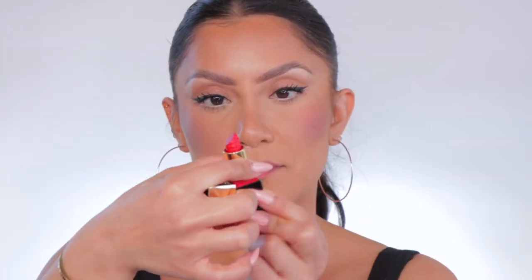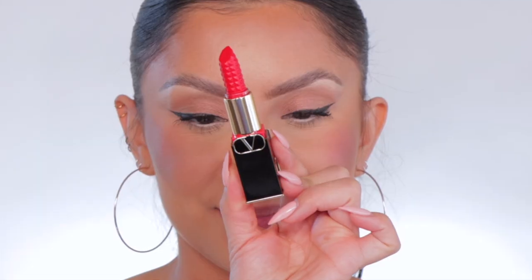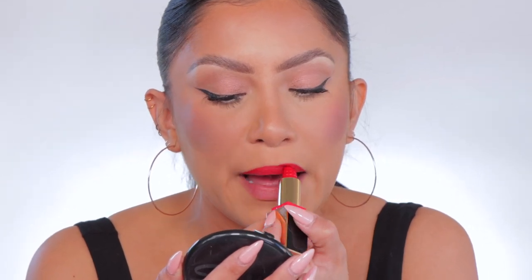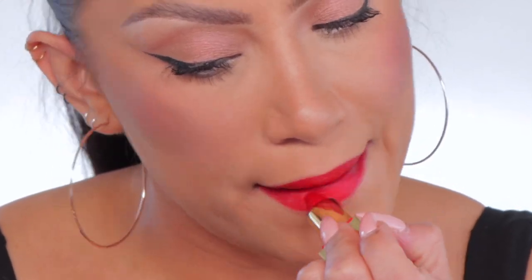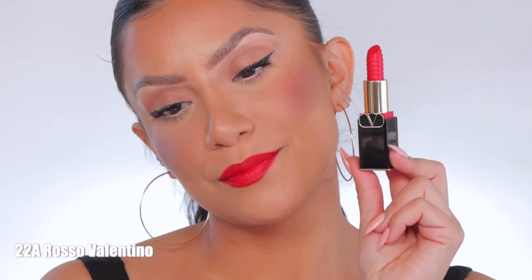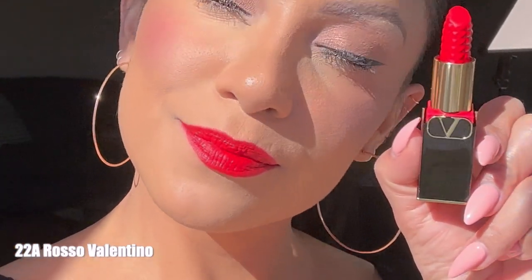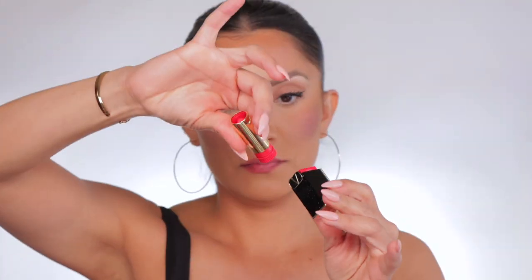Starting off with the first one, which is a matte lipstick. It's shade 22A. This is the shade 22A, and in daylight, this is 22A.